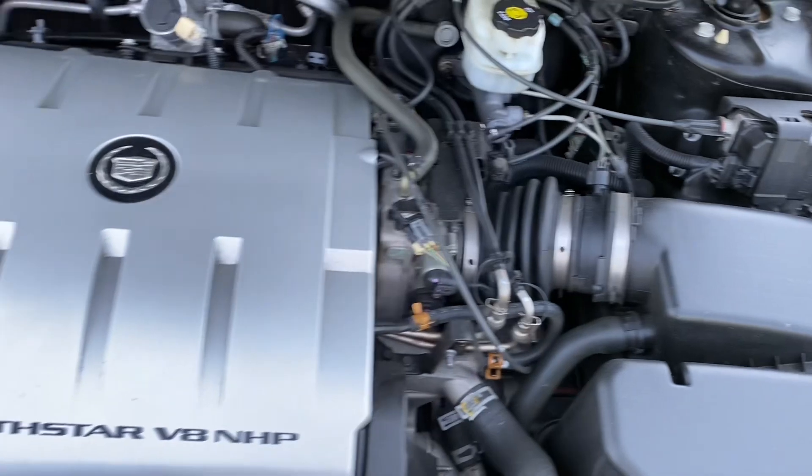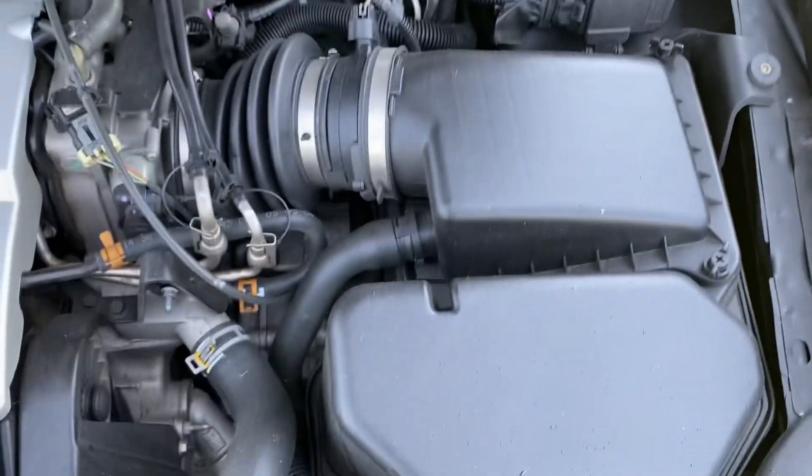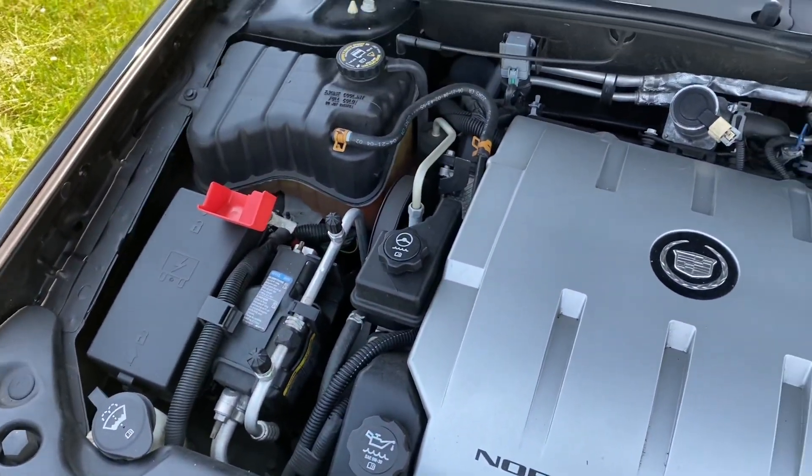It does have some water spots and things. It's a black car, so it really needs — if you're going to wash it, you really want to detail it with wax and so on. And boy, clean, clean, clean.